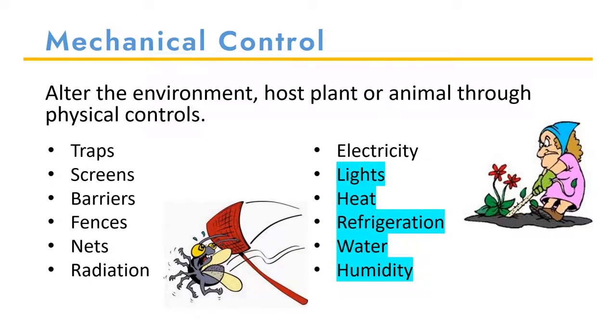Mechanical control is when you physically do something to the pest to control it. I often think of squishing a bug or pulling weeds when I think of mechanical control. Other types of mechanical control include traps, screens, barriers, fences, nets, radiation, using electricity, lights, heat, refrigeration, water, and humidity. The control methods highlighted in blue I would also consider to be cultural control, as you are doing something to the environment to control the pest. As an example, to decrease humidity in a greenhouse, you will also decrease your chances of diseases.